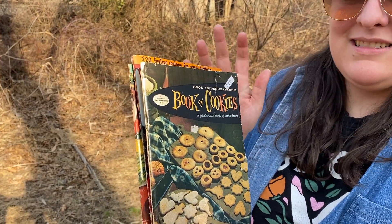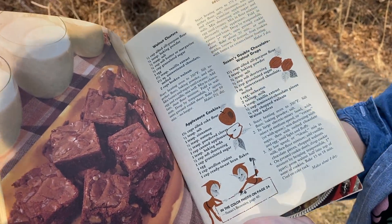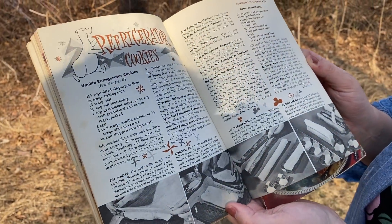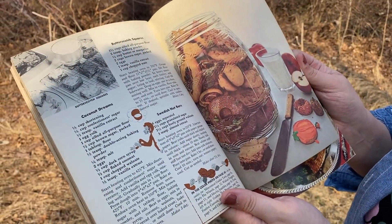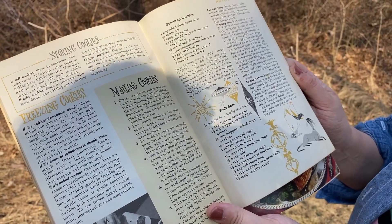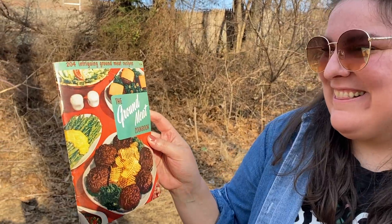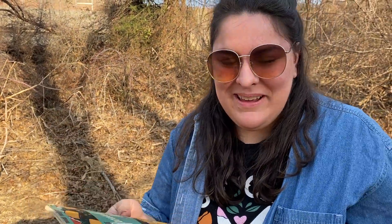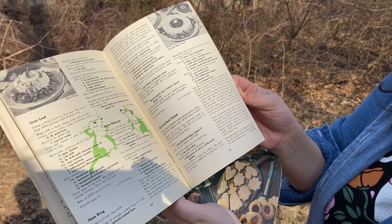I always look for Good Housekeeping cookbooks because they tend to have great graphics inside — like little apple elves and pixies, a little polar bear. These are really fun for the graphics as well as the actual recipes. All these cookies and ornaments are so fun. And then I picked up this one for Janine's mom — the Ground Meat Cookbook. It has 204 intriguing ground meat recipes, and some really cute graphics too.